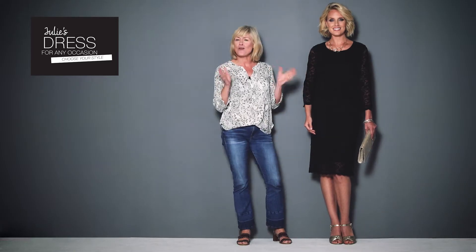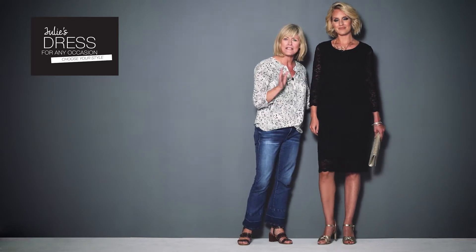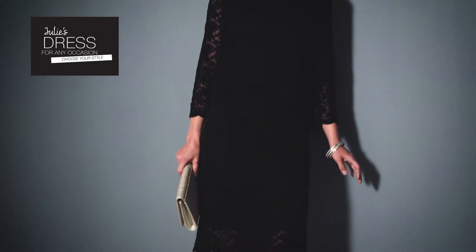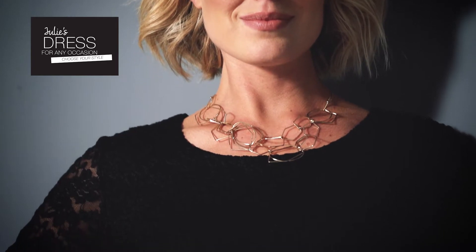This is the perfect party dress. Its secret is this stretch lace overlay top, which makes it look like a skirt and top, but it's not. It's actually a nice stretch lace tube dress that you just pull on — no zips. I've just added some gold for sparkle.